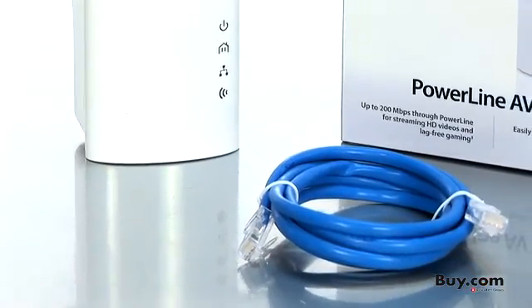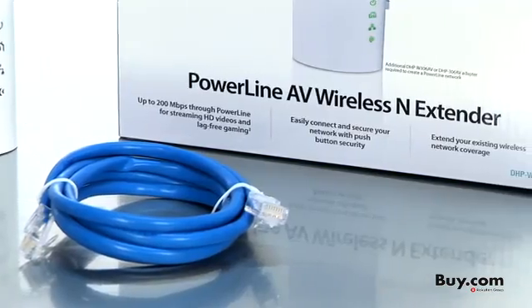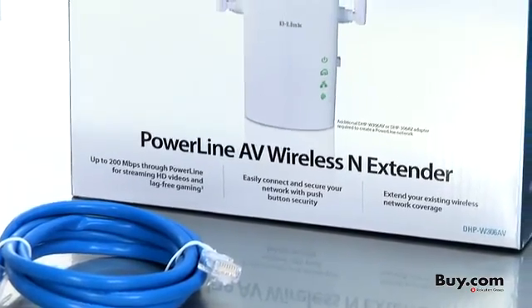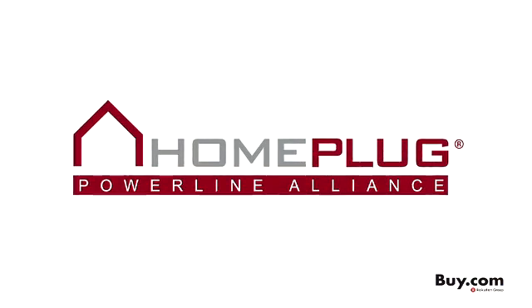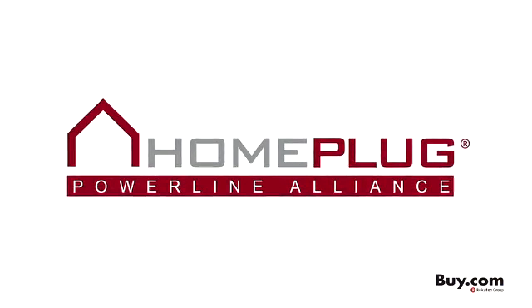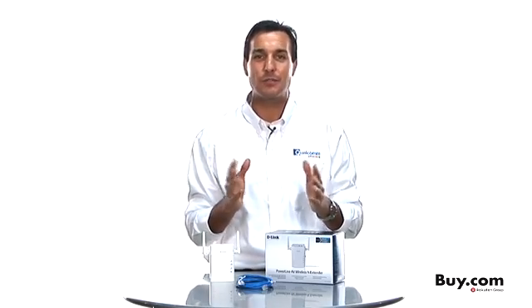Plus, setup and security is easy with push-button authentication. No need to configure or install any software. This D-Link Powerline product is also Home Plug certified, so you can have full confidence that this product will work reliably and will interoperate with the millions of Home Plug products already in use.